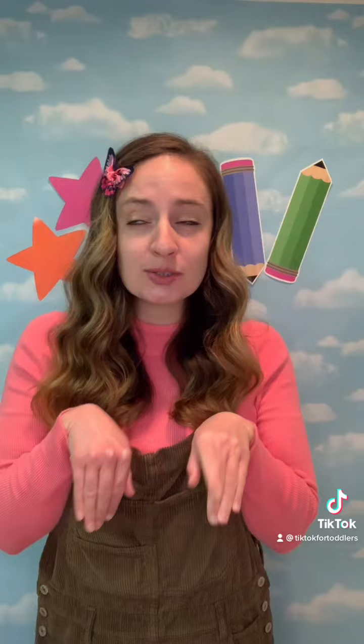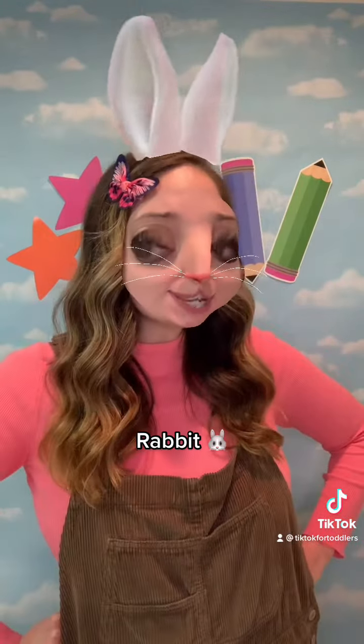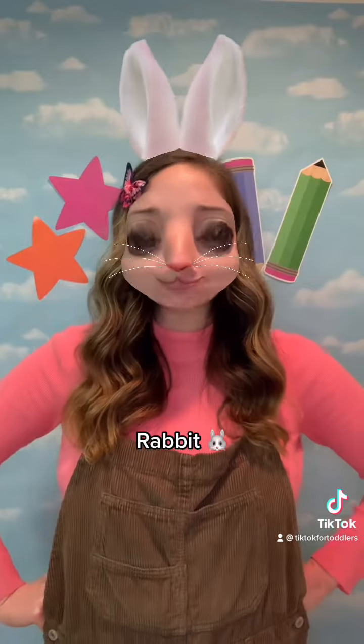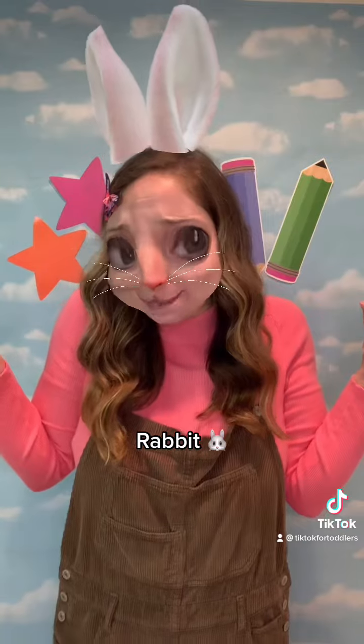I'll give you a clue for our next R word. What's an animal that goes hop, hop? A rabbit! Although, does this look like a rabbit? I'm not sure, but as long as we're having a hoppy day, that's all that matters.